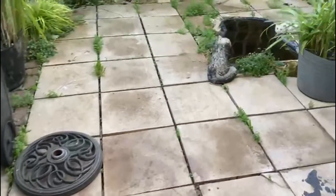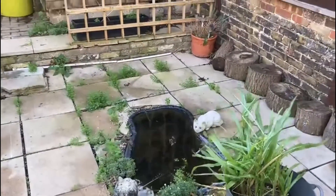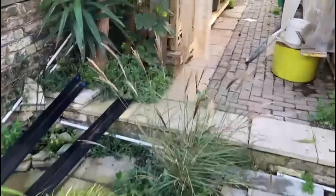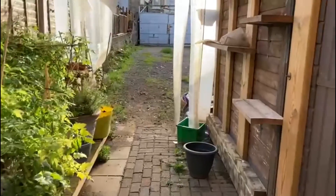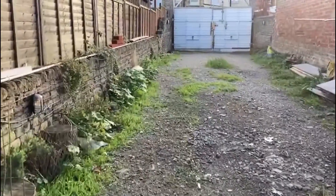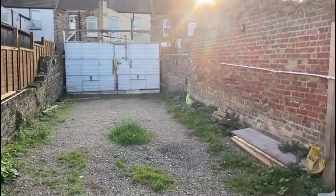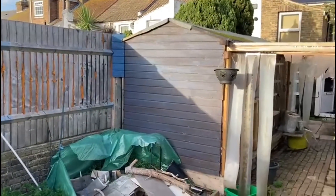Outside, the rear garden in total is about 100 feet. It's very low maintenance — currently you've got this patio area here and this large shed. There's a wide area that leads to double gates at the rear for access, which provides the off-road parking. You can get a sense of the size of the shed — it's a nice big one with plenty of room.